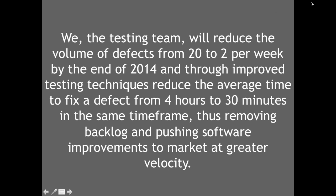Another SMART goal example: 'The testing team will reduce the volume of defects from 20 to 2 per week by end of 2014, and through improved testing techniques reduce the average time to fix a defect from four hours to 30 minutes in the same timeframe, thus removing backlog and pushing software improvements to market at greater velocity.' We like this example because it generates debate — the testing team is made responsible for defect volume, which isn't natural since defects come from development. This goal has the potential to drive the wrong behaviors, such as hiding defects to hit targets.